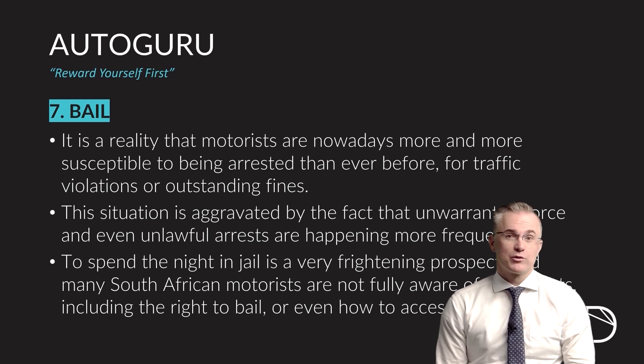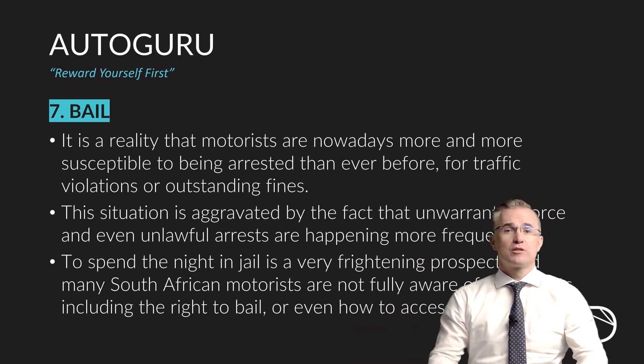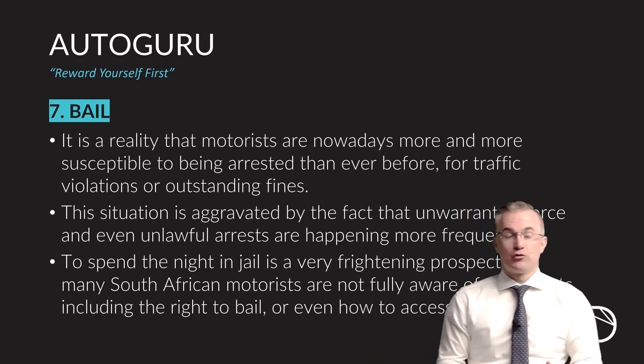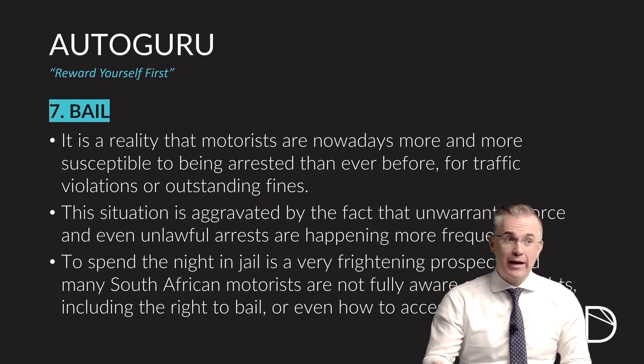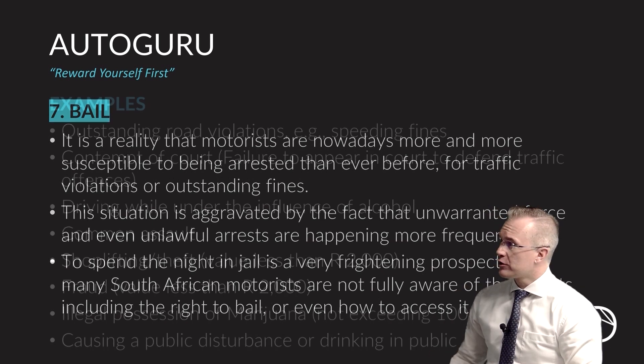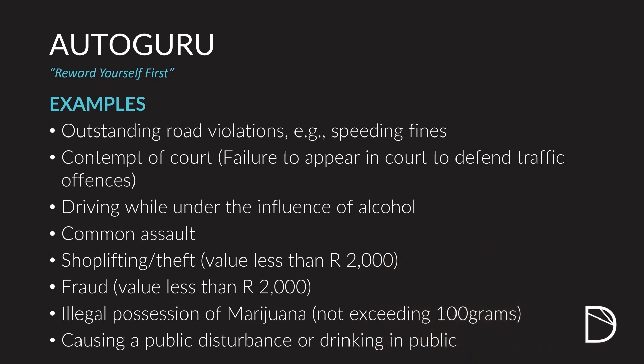The seventh benefit with Autoguru is our bail benefit assistance. If you end up in a position where you've been arrested rightfully or wrongfully, you now have a team behind you to assist you in working out your rights, whether you can get bail, what the process of bail is, and assisting you with some or all of it if it's a small amount. The Autoguru team will help you overcome items like outstanding road violations that lead to your arrest, contempt of court, driving under the influence of alcohol, common assault, shoplifting and theft, fraud, illegal possession of marijuana, causing a public disturbance, and drinking in public. Whether these are justifiable or not, they will assist you in working through the bail process.